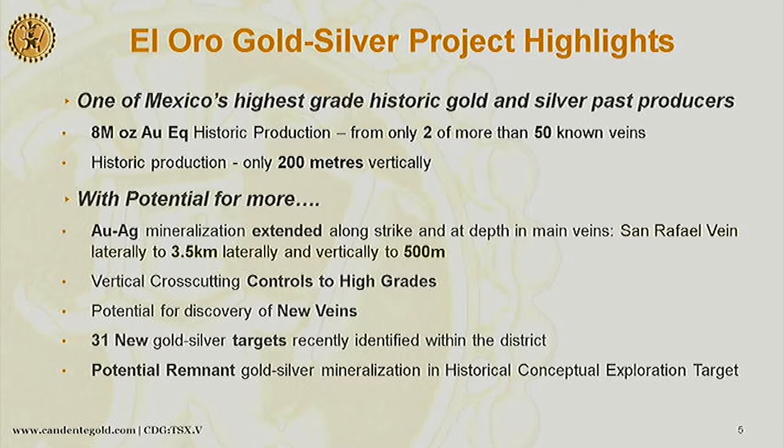The 200 meters vertical was the average depth mined. So the question was: is there anything left? We think there's lots left, especially because of the stacked boiling systems we've seen here. With our work we've extended along strike. Some of the veins, especially San Rafael — which was the biggest producer at 4 million ounces gold and 44 million ounces silver — we believe we've found vertical cross-cutting structures controlling the high grades, which is one of the real keys to finding more resources and a significant discovery. We still have the potential for discovery of new veins, and we've developed 31 new targets away from the known veins.